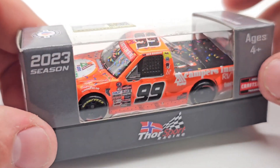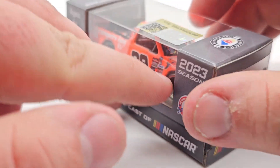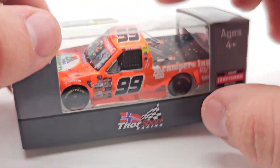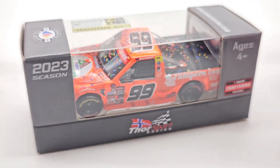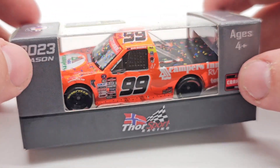I still have not reviewed this Ben Rhodes die cast, so I figured it would be a very good time to do so — kind of lighten up the weekend with some die cast reviews. This one's actually going to be uploaded a little later on.